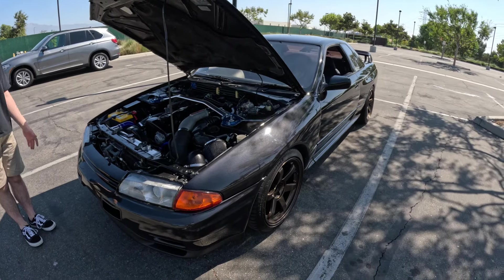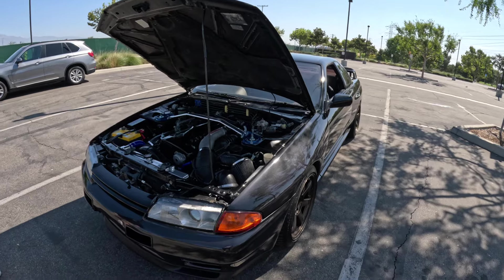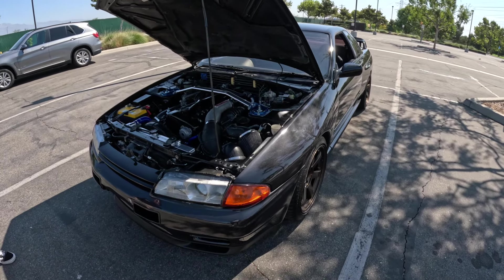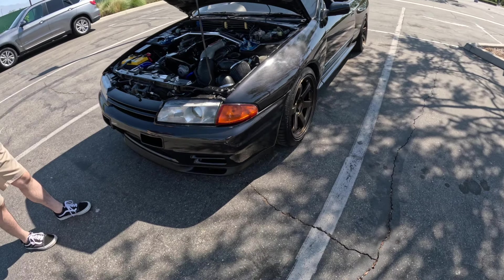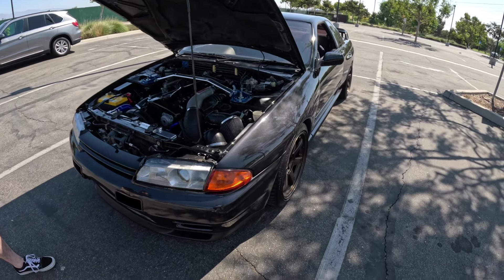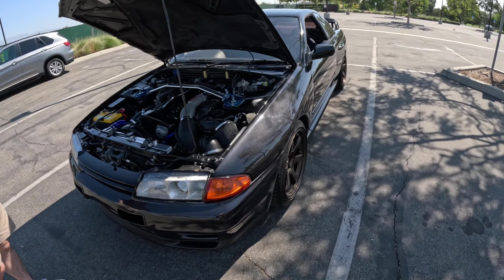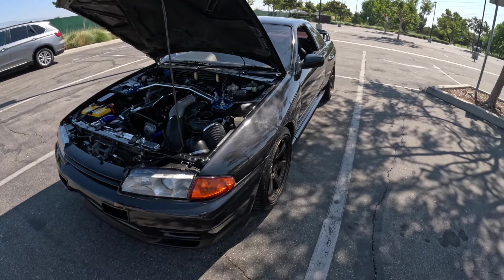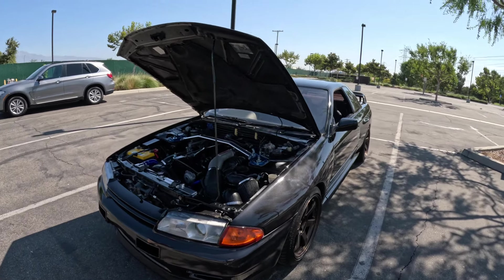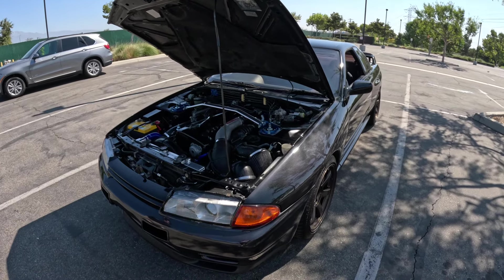This was a great experience with the R32 GTR — my first time in one, and it's very raw feeling. The chassis is small, well-sorted, and balanced. I'm interested to see how it develops as he mods it further — maybe we'll do a build update. But as of now, this is a really clean example of an R32 GTR. Hopefully you enjoyed the video — don't forget to like, comment, subscribe, and I'll see you in the next one.